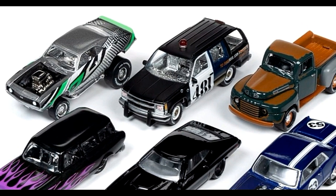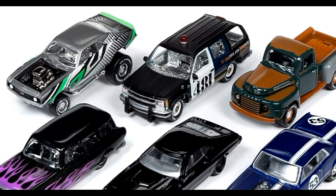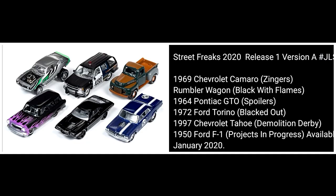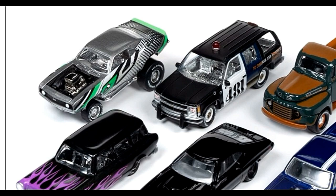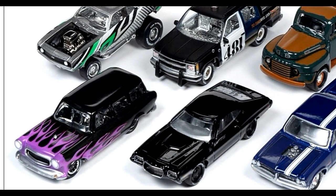The Camaro looks good. Next we've got the Rumbler Wagon — this is the black one with flames. Amazing car here.